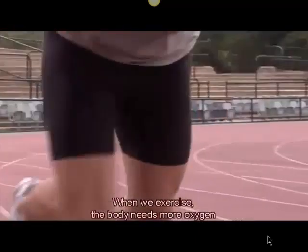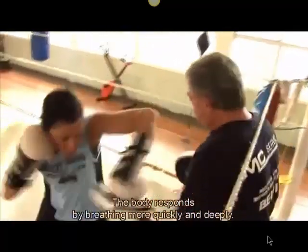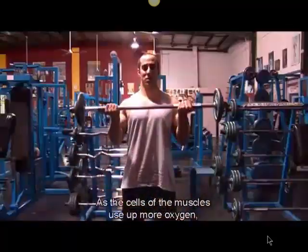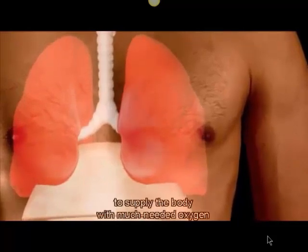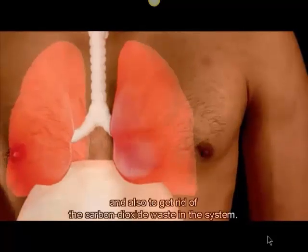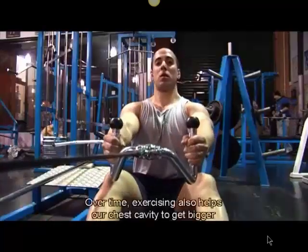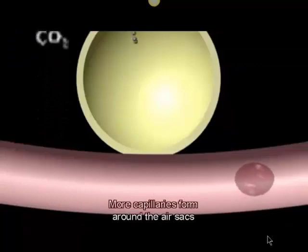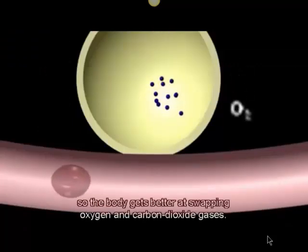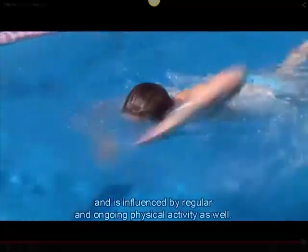When we exercise, the body needs more oxygen to feed the muscles as they work harder. The body responds by breathing more quickly and deeply. As the cells of the muscles use up more oxygen, the lungs have to work harder to keep up supply. Over time, exercising also helps our chest cavity get bigger, enabling the body to increase the amount of air it takes in. More capillaries form around the air sacs, so the body gets better at swapping oxygen and carbon dioxide gases.